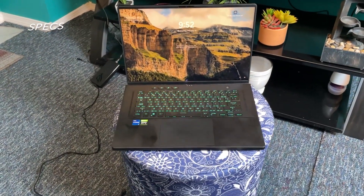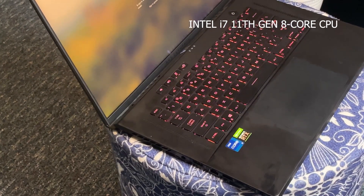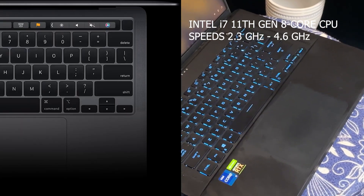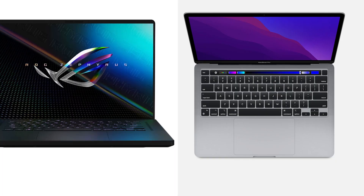On paper, these are the specs for these two amazing laptops. The M16 has an 8-core Intel i7 11th gen processor with speeds up to 4.6 gigahertz. Inside the MacBook Pro, it has an Apple M1 chip with an 8-core CPU. Both laptops have 8 gigabytes of RAM and 512 gigabytes of SSD storage.